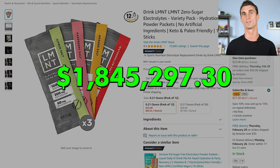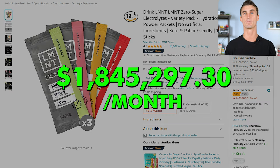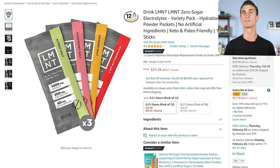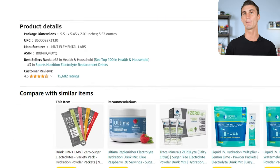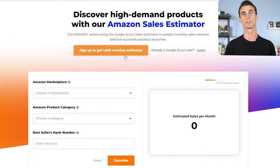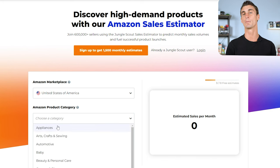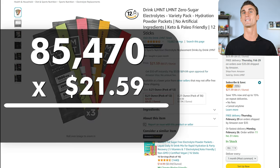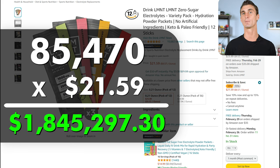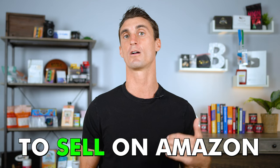Now it's time to find a product to sell. I found a product doing over one million dollars in sales every single month on Amazon. Here's the secret: you can find out how much any product is making by going to that product listing page, scrolling down to the best-selling rank number, copying it, and pasting it into the free Jungle Scout sales estimator tool. It will tell you how many units per month that product is selling — multiply that by the price and you know the revenue.